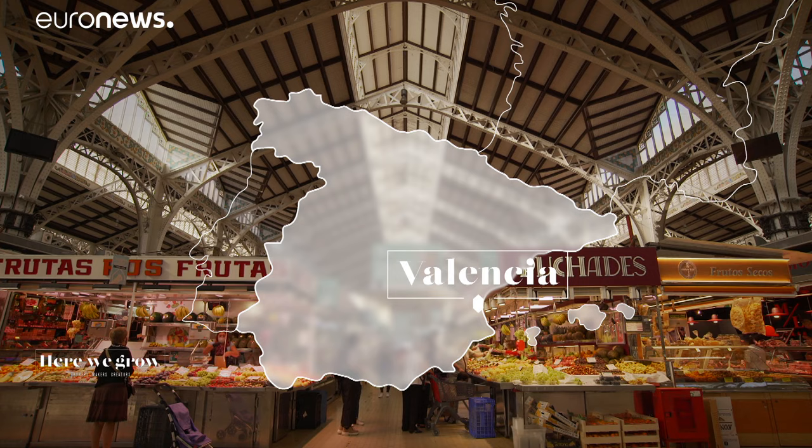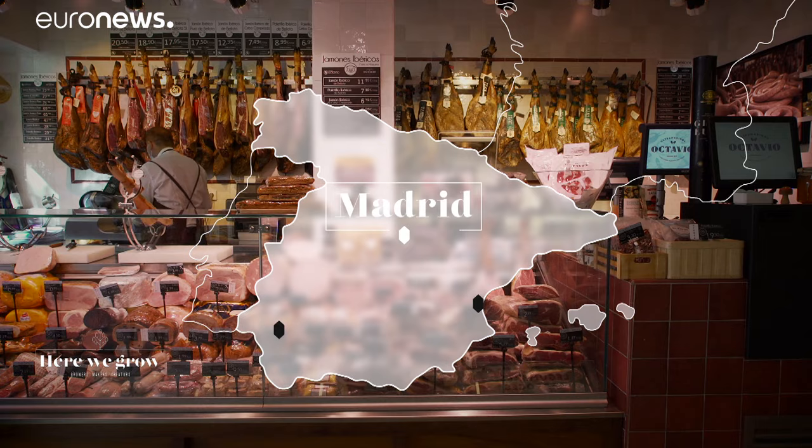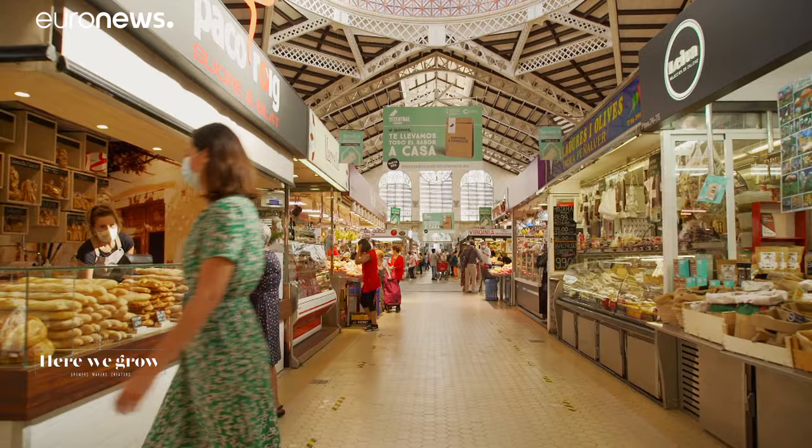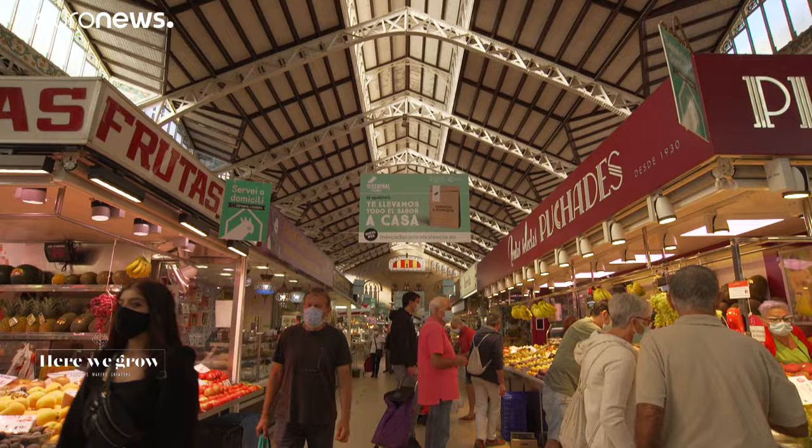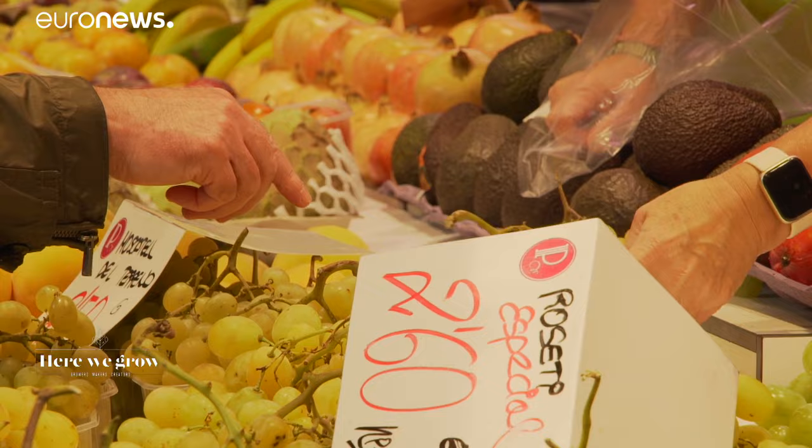We'll start in Valencia's main market, visit an olive oil producer near Seville and a gourmet shop in Madrid. I'm in Valencia's famous Mercat Central, one of the largest fresh-produced markets in Europe. This treasure of modernist architecture sells products from the entire region and beyond, with all the flavours of the Mediterranean on offer here.